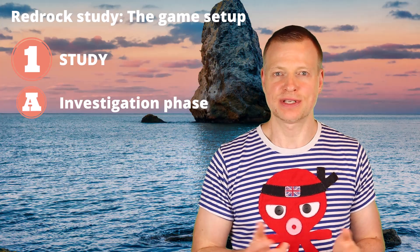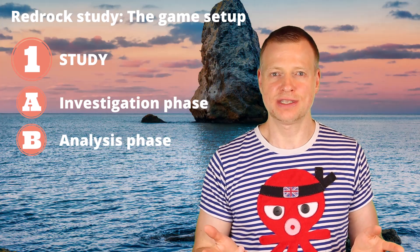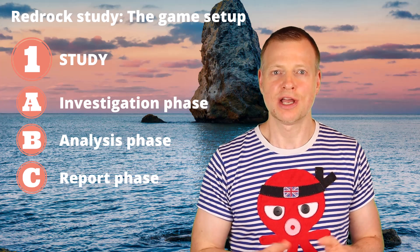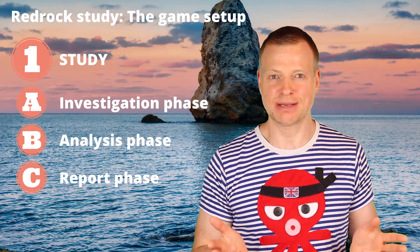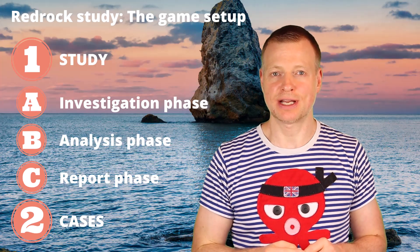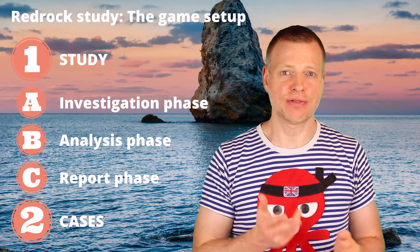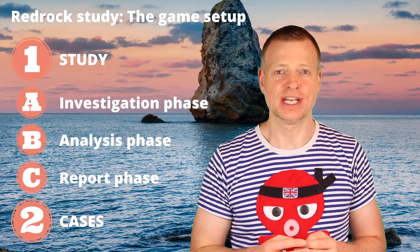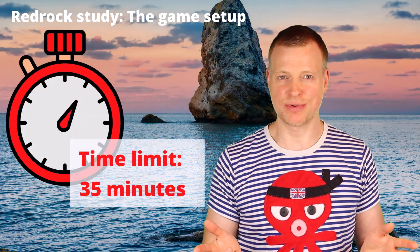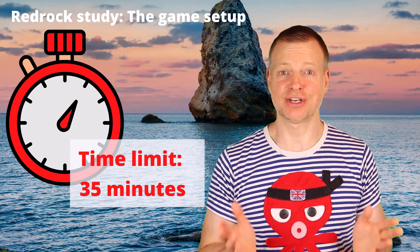In the investigation phase, you will be familiarized with the game and presented with data to screen and select from. In the analysis phase, you need to process the data and run your computations. In the report phase, just like a management consultant, you need to synthesize your results in an executive summary and present them graphically. In the second part of the game, which feels much more like a test, you need to solve a series of mini-case questions. You are endowed with 35 minutes to go through the Red Rock Study, and this will feel very short — so time management is key.